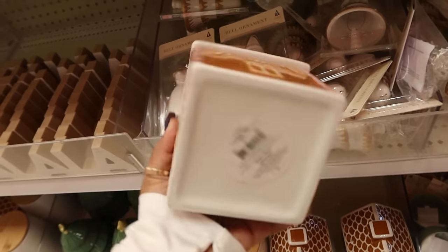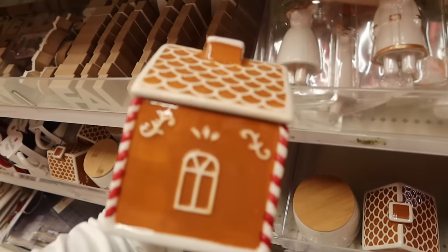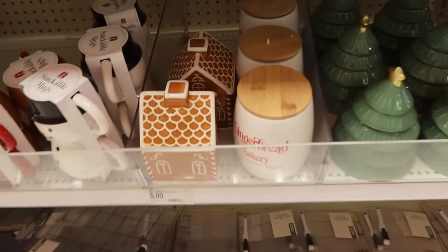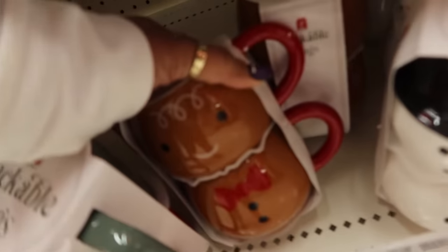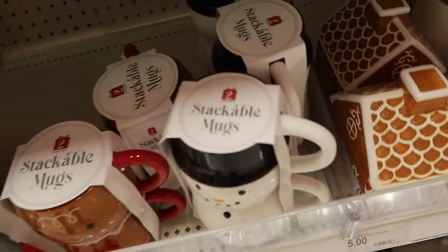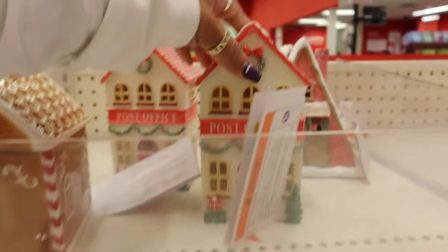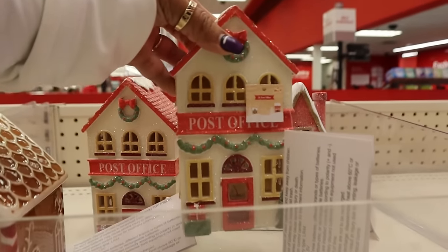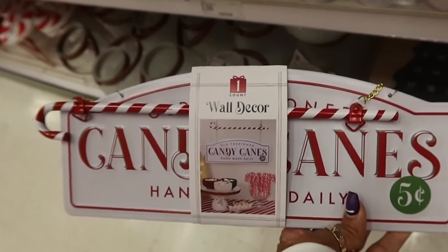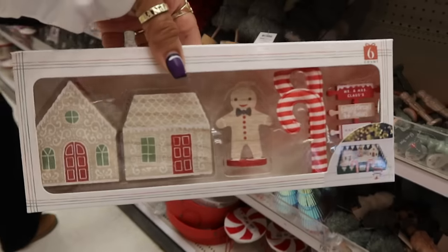These are five dollars — very very cute. You have some of the trees, the gingerbread bakery container, the gingerbread cups, and the snowman brush holder. There's a post office with old-fashioned candy canes — handmade daily. That's really cute for five dollars.